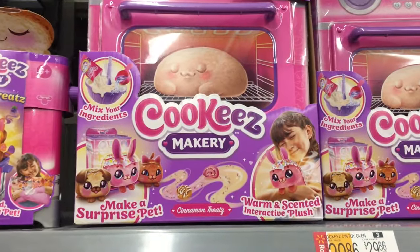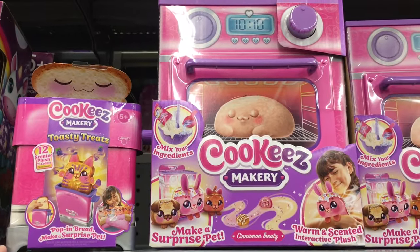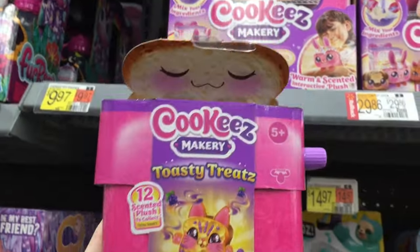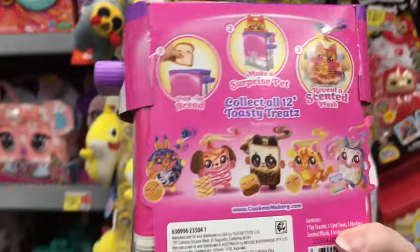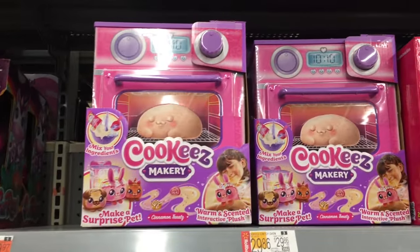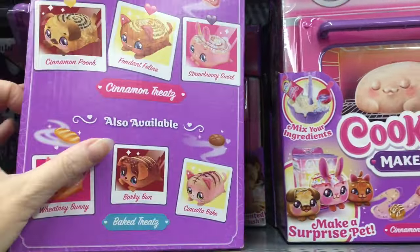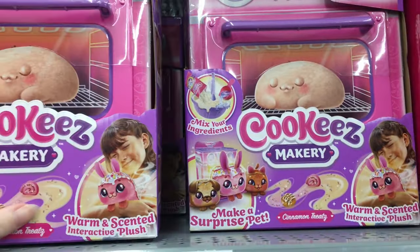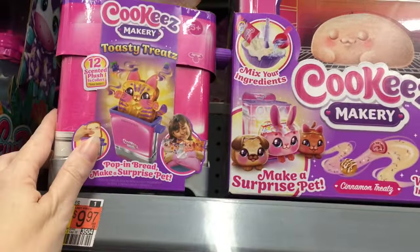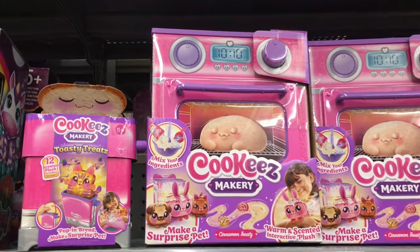Up top in this section they have some of the Cookies Makery and they're actually on rollback. There's something new which looks adorable — it's a little mini toaster called Toasty Treats. It's $29.86 for the little mini ovens, which is a pretty good price. They pop out of a toaster and you have some cute little scented animal plushies with that same design. The cinnamon treats are on rollback — I haven't seen the bread ones in a long time. Glad to see the line expanding. If you're still waiting on the little mini oven, I think that's a great deal, especially for the holidays.